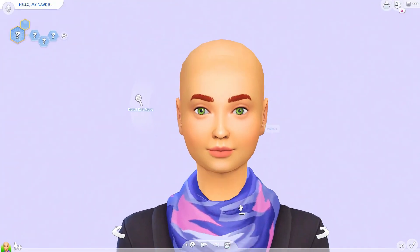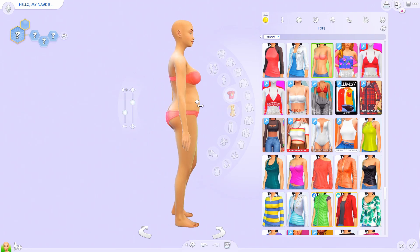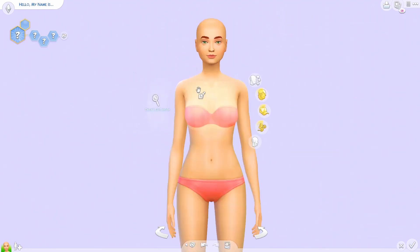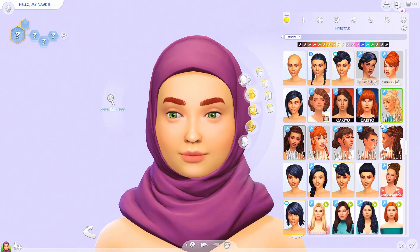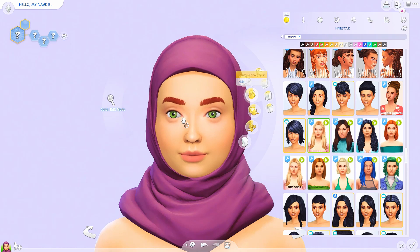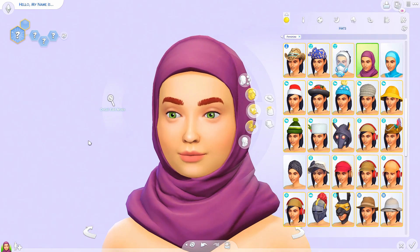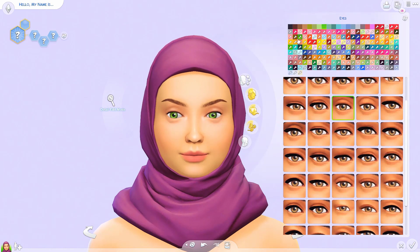Hey guys, it's Riella, and welcome back to another video. Today we are in Create-a-Sim just after the new patch update to The Sims — probably one of the best patch updates we've had so far, because it's super inclusive now with the new Muslim clothing and architecture. But also we got customizable stairs — hallelujah!